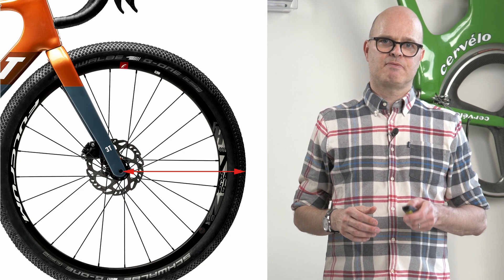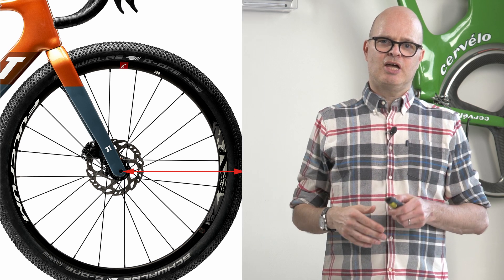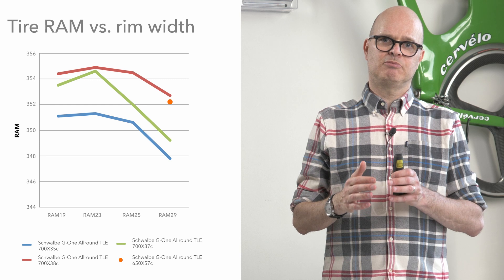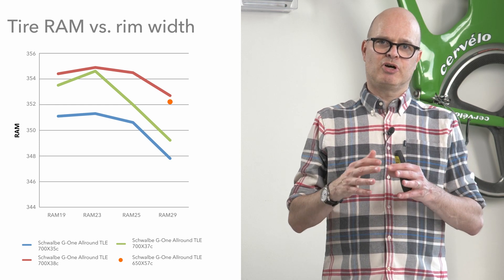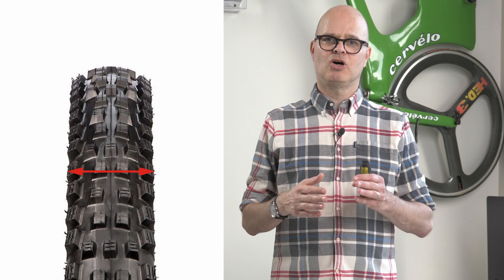To solve this problem, we introduce two new definitions. The first one is tire RAM — the radius of the tire as measured, simply from the axle to the tip of the profile. On the graph, RAM 19 means the radius as measured on a 19mm inner width rim; RAM 23, RAM 25, and RAM 29 is with a 29mm inner width rim. You can see that radius actually changes when you put the tire on a different rim — there's a couple of millimeters here and there, and that matters if you're trying to get close-fitting connections between, for example, your seat tube and your rear wheel, or between your front wheel and your down tube. That's good for aerodynamics, but not so good if your tire then touches your seat tube.